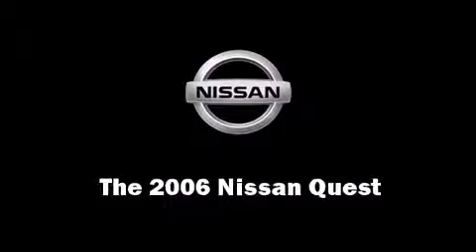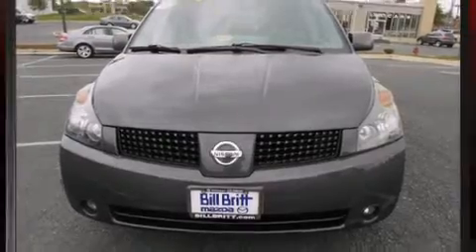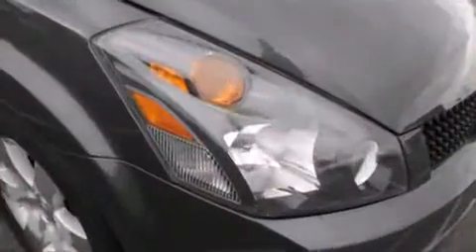The 2006 Nissan Quest. A 3.5-liter V6 engine pairs with a sophisticated 5-speed automatic transmission, providing a smooth and predictable driving experience.